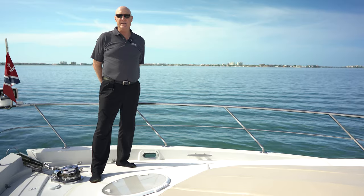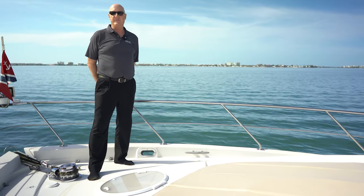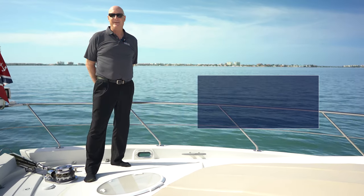Thank you for joining me today aboard Paradise, the 2008 Carver Voyager 560. For more information please reach out to me, Jeff Rummel, at Galati Yacht Sales Tampa Bay.